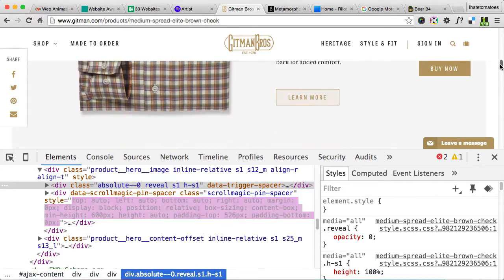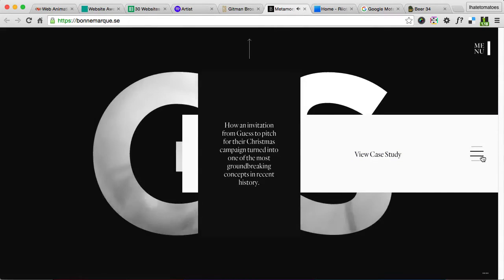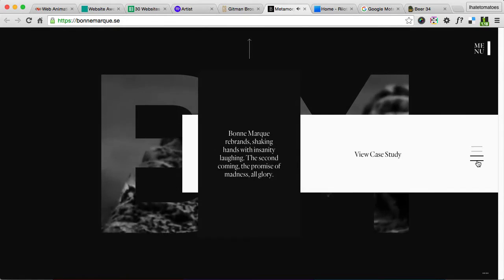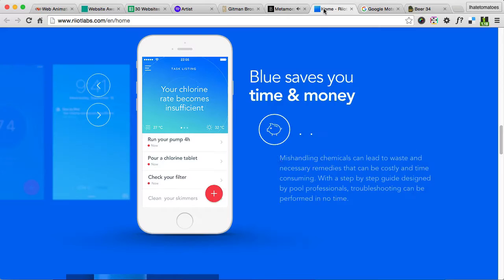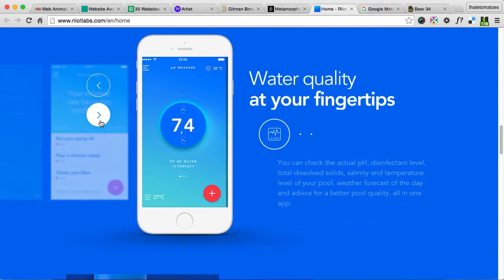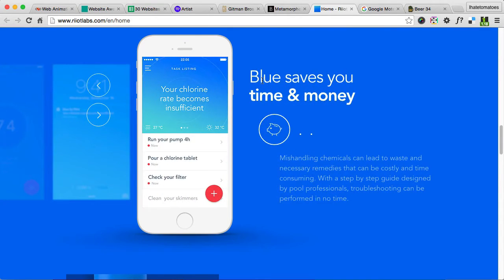ScrollMagic was also used on this bonnemarku.se website, and there were also some GreenSock animations used mostly on image sliders or product showcases.